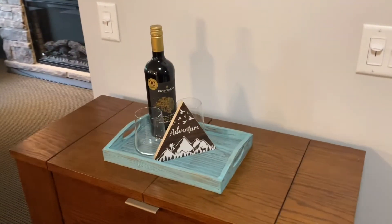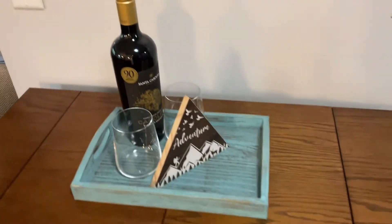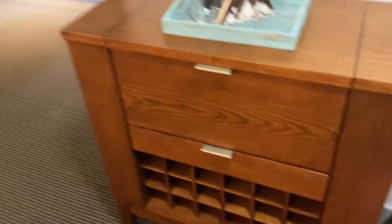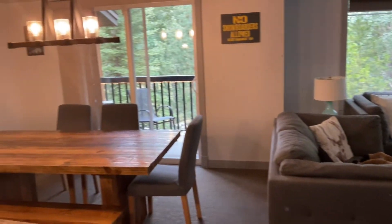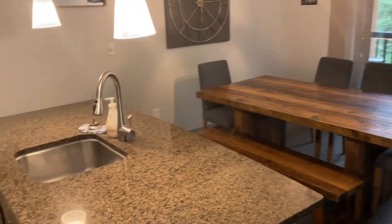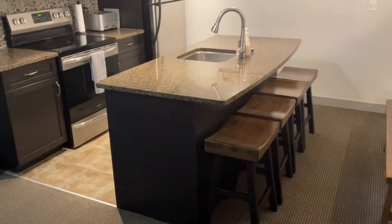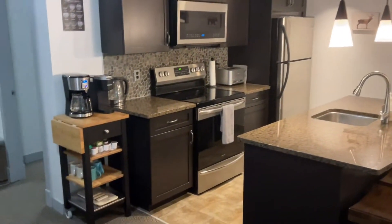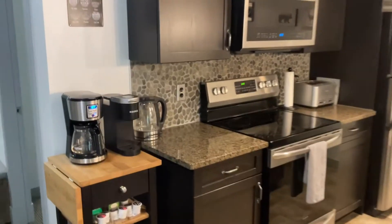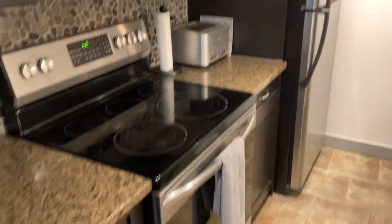There's a window and then the formal living space — I'll come back to it — and a nice dining area. Then we have the kitchen, which is a nice size and very clean. There's a coffee maker and tea for those who drink coffee, and plenty of appliances.